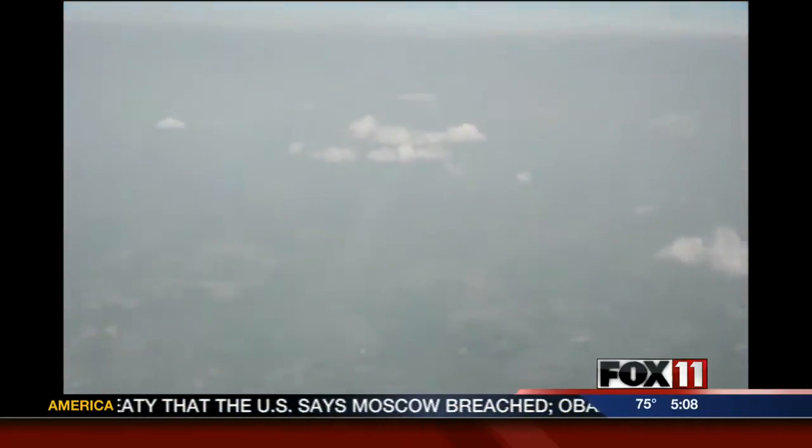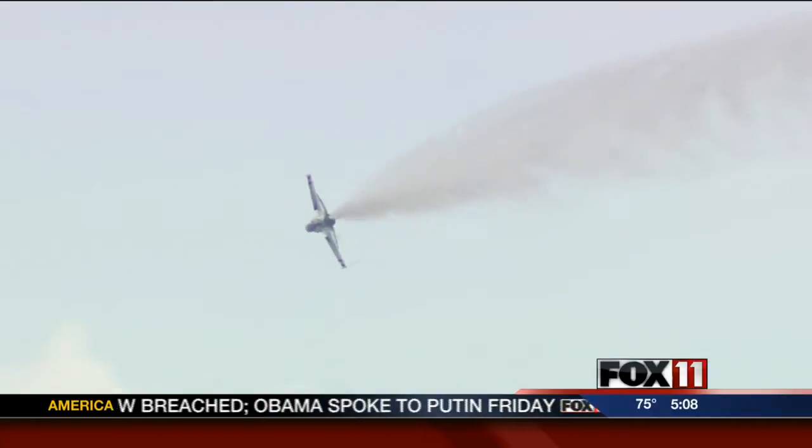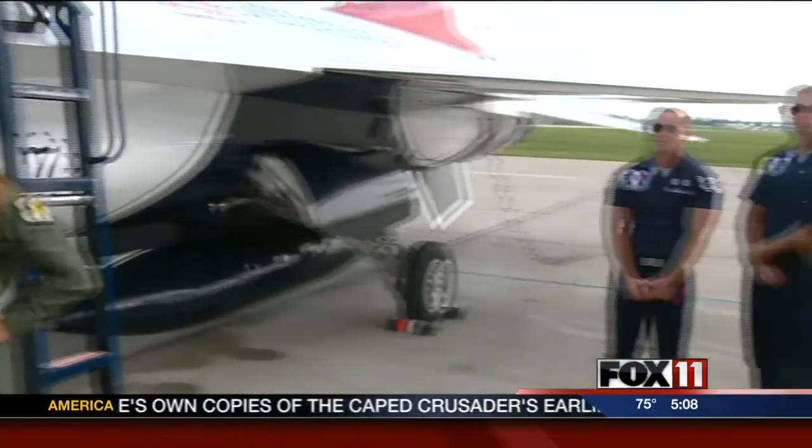An experience that captures the world in a whole new perspective. Before I knew it, we were coming in for a landing. What we did today was pretty spectacular, but we would not have been able to do it had it not been for every single person standing back here who made our flight safe.